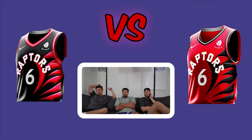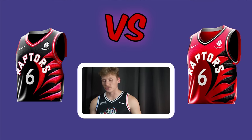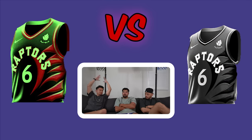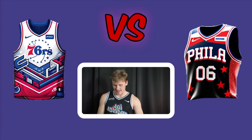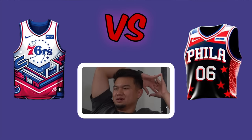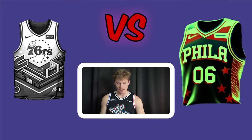Toronto Raptors matchup — the two jerseys are inverted versions of each other, which is seen as a cool concept. The left one pops more because of the slashes. Two vote left and one wants right. Philadelphia 76ers matchup follows — one jersey looks like a magnet. All three vote right.